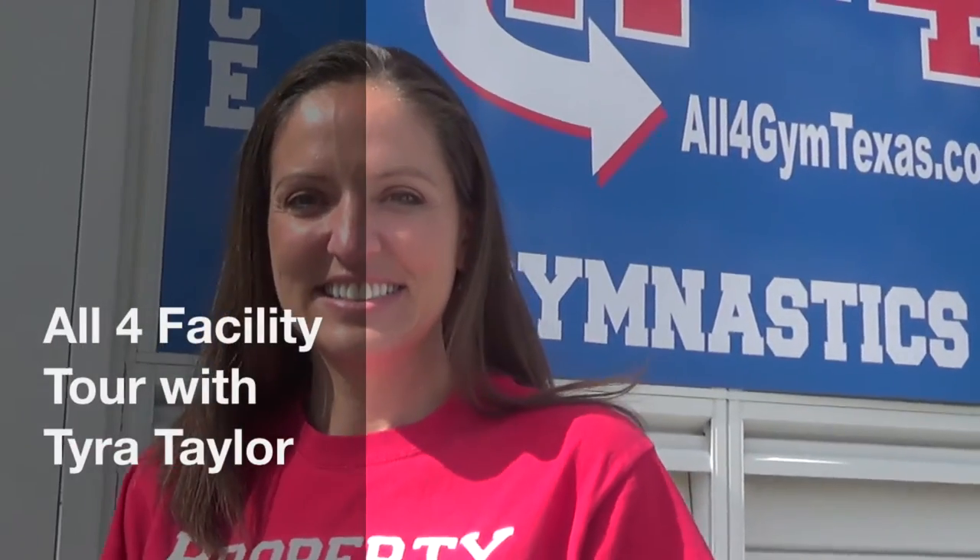Here we go. I'm here in Frisco, Texas with Tyra Taylor, gym owner for All Four. She is going to take us through the facility here and let's see what's happening inside. Come on in.